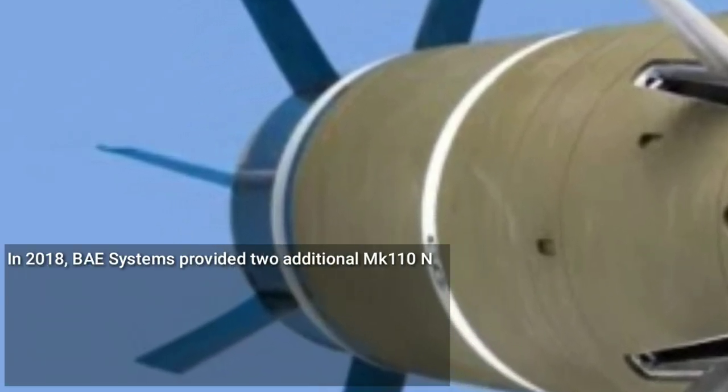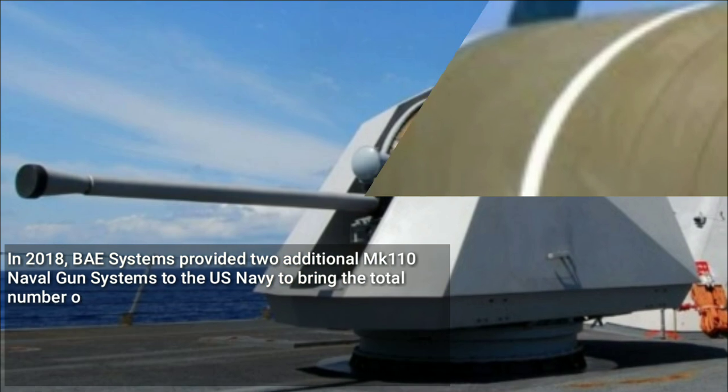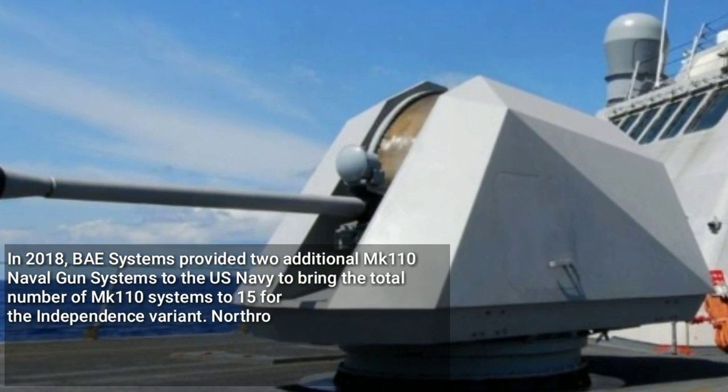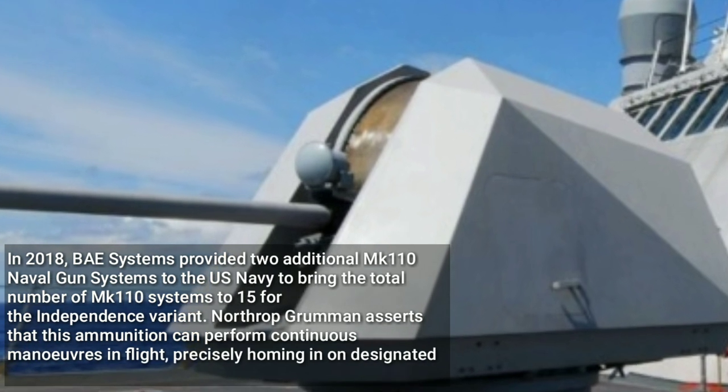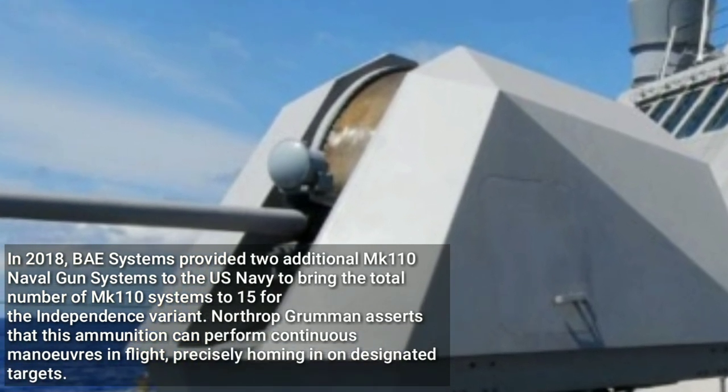In 2018, BAE Systems provided two additional MK-110 naval gun systems to the U.S. Navy, bringing the total number of MK-110 systems to 15 for the independence variant.